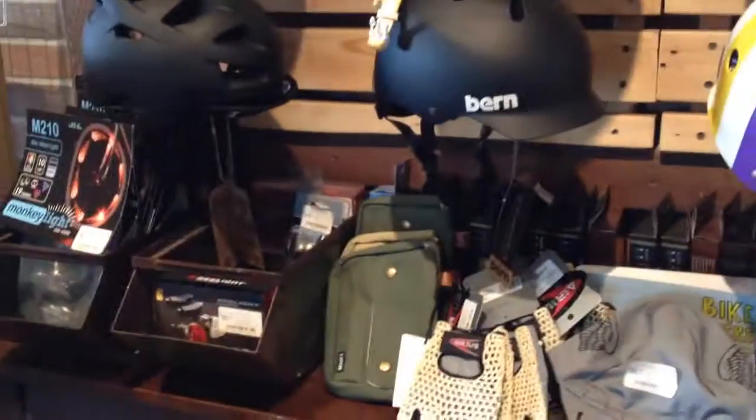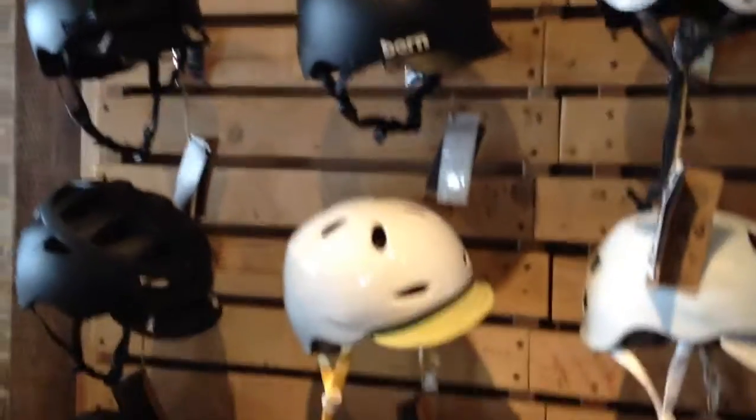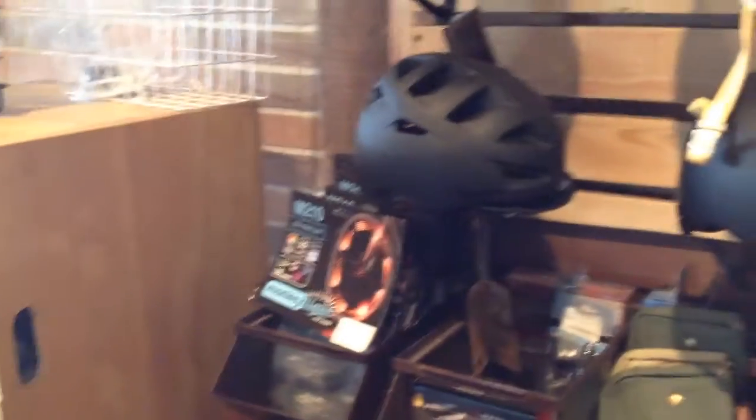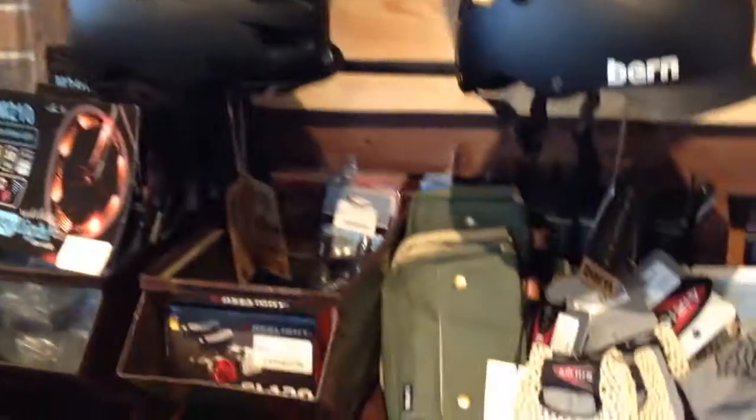Up on the wall I've got a few helmets from a company called Burn that just came into stock. These are the Burn Alston, and we've got a few of the Burn Watts and a couple of Berklees left over. The Alston is a lightweight, more ventilated version of the helmets that we normally carry from that company.